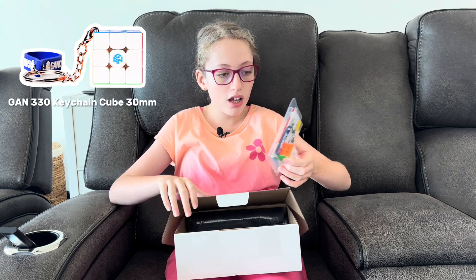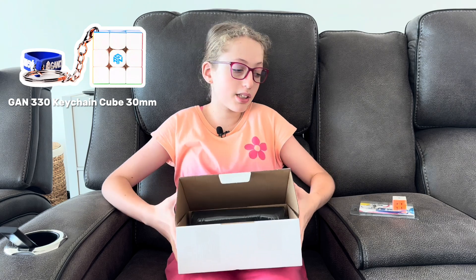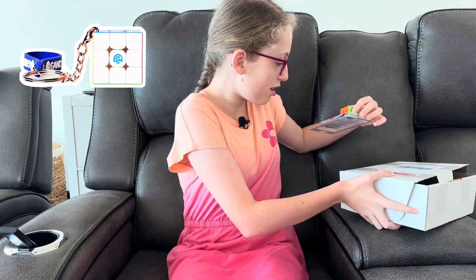Oh my lord — how do I even open it? I've never seen this before. Can you help me open it, Mum? That's smaller than my like... I know it isn't like the smallest cube in the world, but it's definitely probably the smallest stickless one.